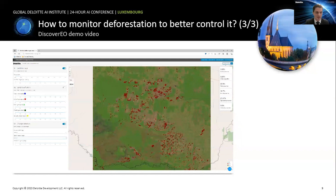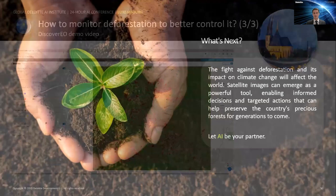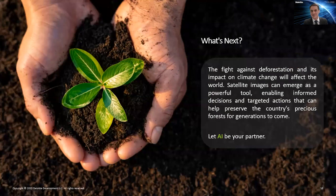To conclude, combining different technologies such as satellite images and AI can help us fight against deforestation, fight against climate change, and help preserve our next generation. If you have any questions, don't hesitate to ask.